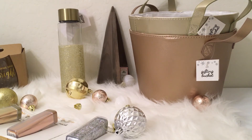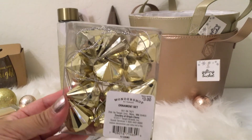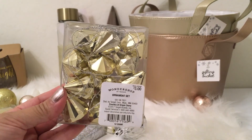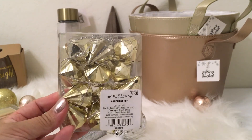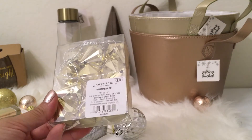A couple of years ago I picked up faux diamond ornaments at Big Lots for my bedroom tree. I found these gold diamond ornaments as part of the Wonder Shop at Target for $3, and I thought they'd be great for the main tree in my home, so I picked those up as well.